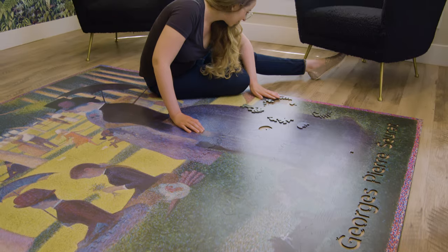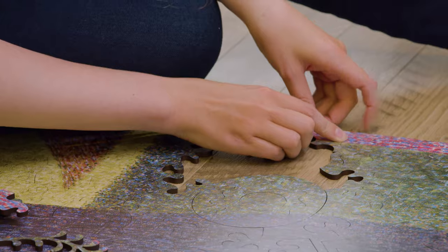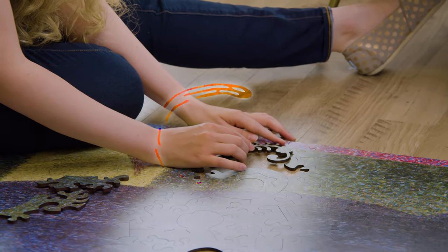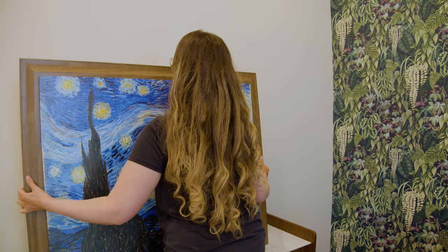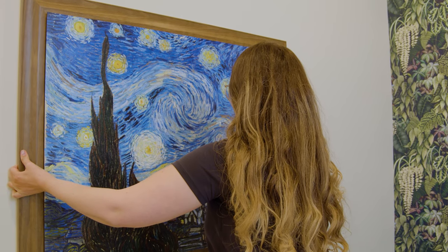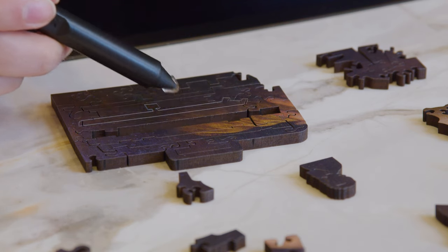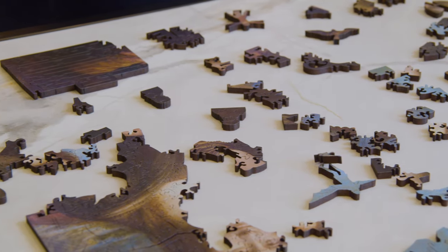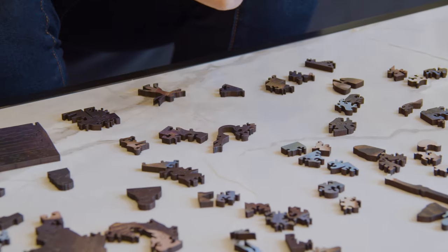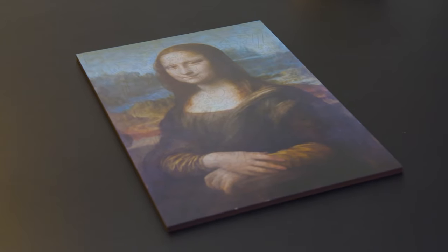Transform your living room into a proper museum of art with our replica collection. These puzzles have been scaled to the size of the authentic work of art, allowing you to immerse yourself in the masterpiece as it was intended to be viewed. Adorn your walls and spark artful conversations with our beautifully designed, perfectly fitted frames. Crafted from tactile wood and printed using a high-quality UV technique, these puzzles are not only built to last, but to transform into truly magnificent pieces of art.